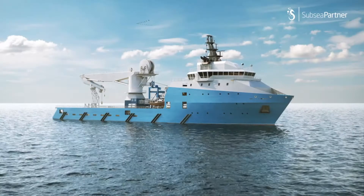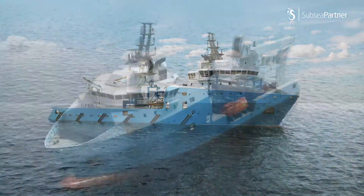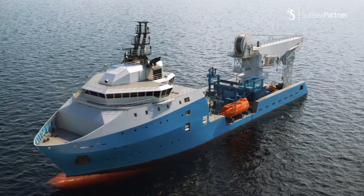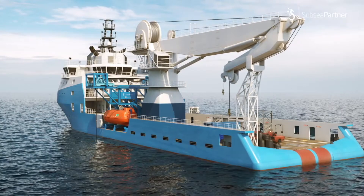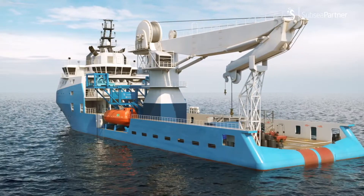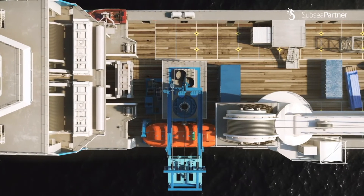Subsea Partner, the first Norwegian-based IMCA-approved diving contractor, has developed a safe means of evacuation for surface-orientated TUP diving by means of the CHAMPS system — Compliant Hyperbaric Abandonment Modular Portable System.